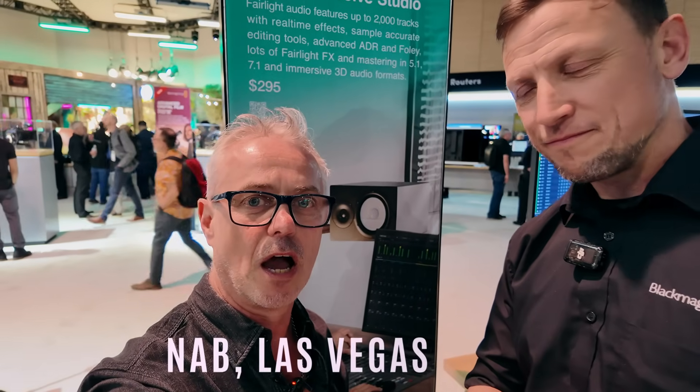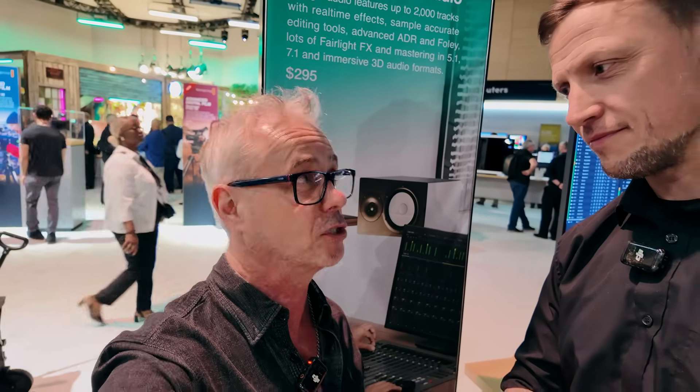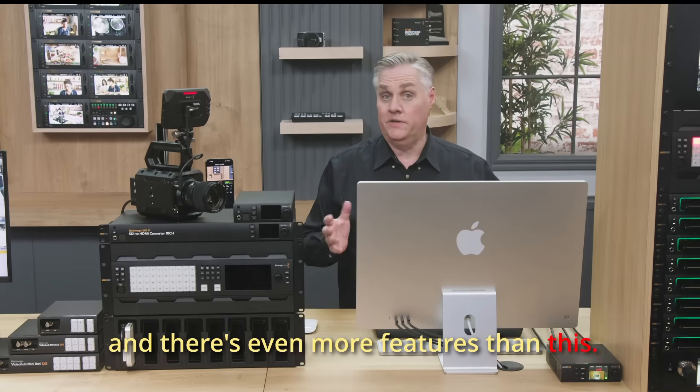This is Stuart from Blackmagic Design Europe. I just want to ask him a quick question about the subscription update that was announced. As you can see, this is a really big release, and there's even more features than this.